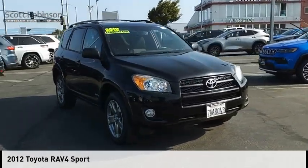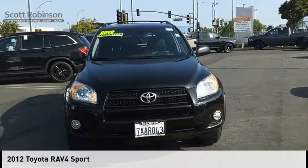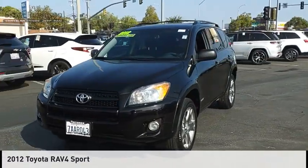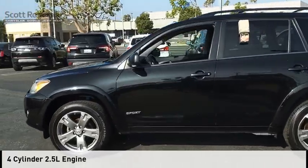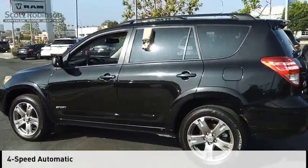Looking for the right vehicle? Check out the 2012 RAV4. This vehicle is powered by a front-wheel drive, four-cylinder, 2.5-liter engine, and comes with a four-speed automatic transmission.